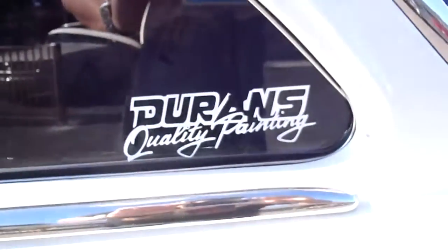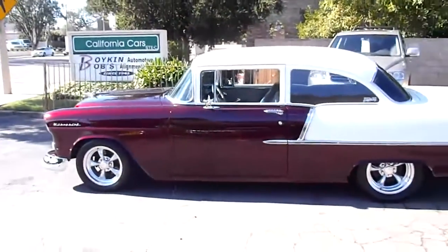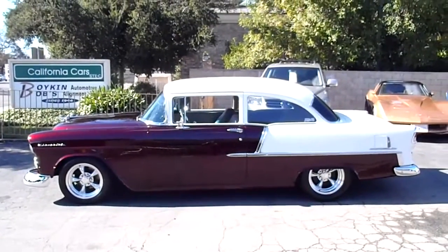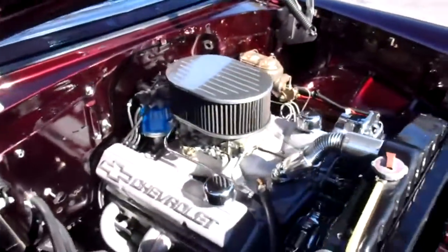Paint by Duran's Quality Painting. Beautiful car. Here's the power plant in the 55 Chevy 210 — real healthy little small block.